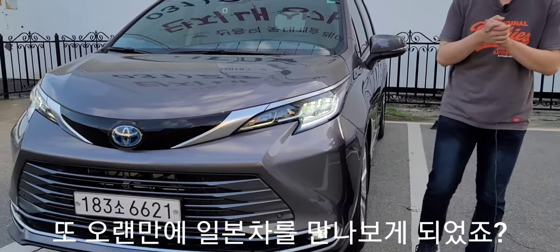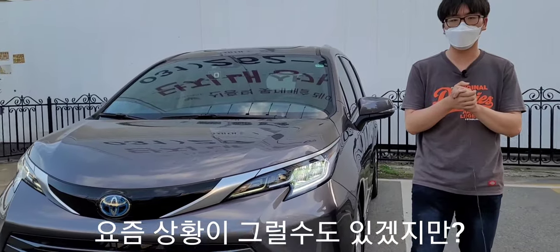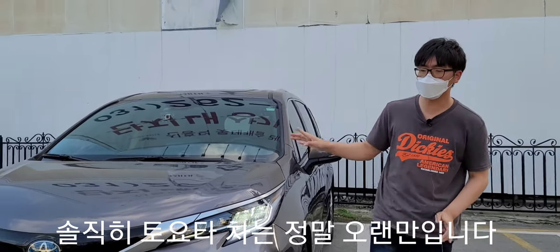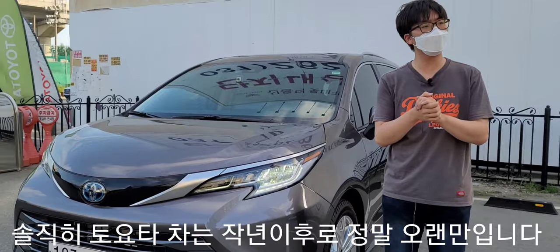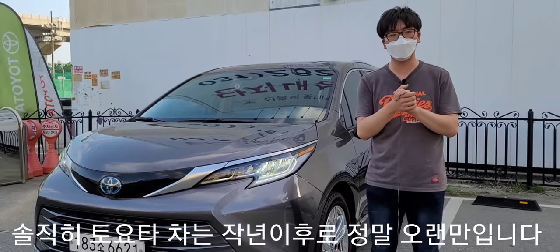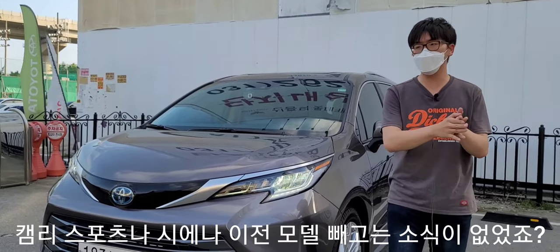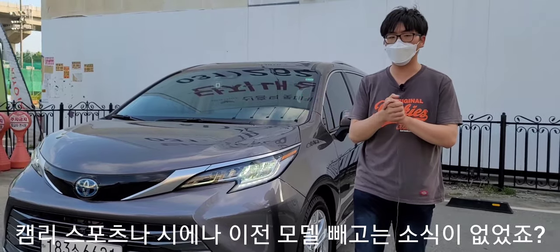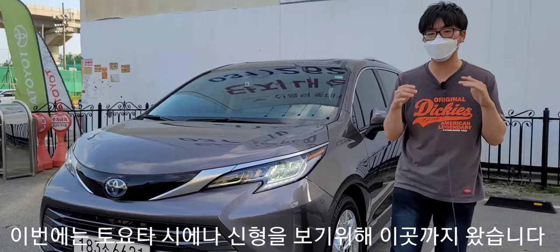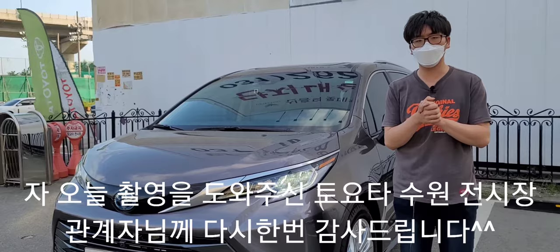오랜만에 일본차를 만나보게 되었습니다. 토요타 차는 대략 작년에 토요타 캠리 스포츠나 시에나 예전 모델을 만나본 뒤로 한동안 소식이 없었는데, 이번에 토요타 시에나 신형을 만나보기 위해 이곳까지 왔습니다.